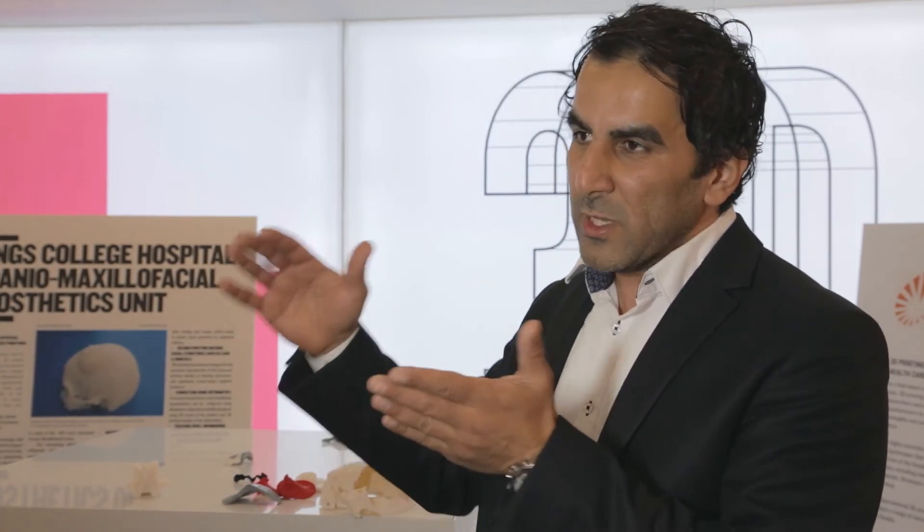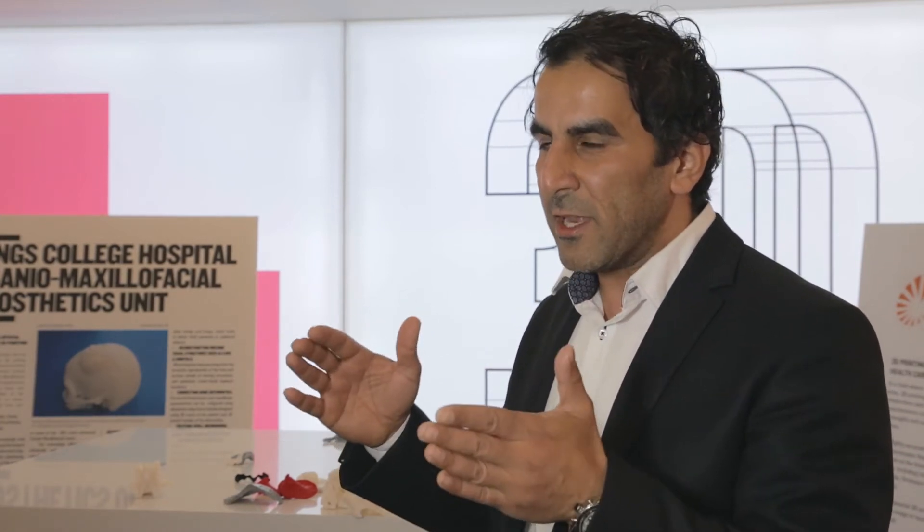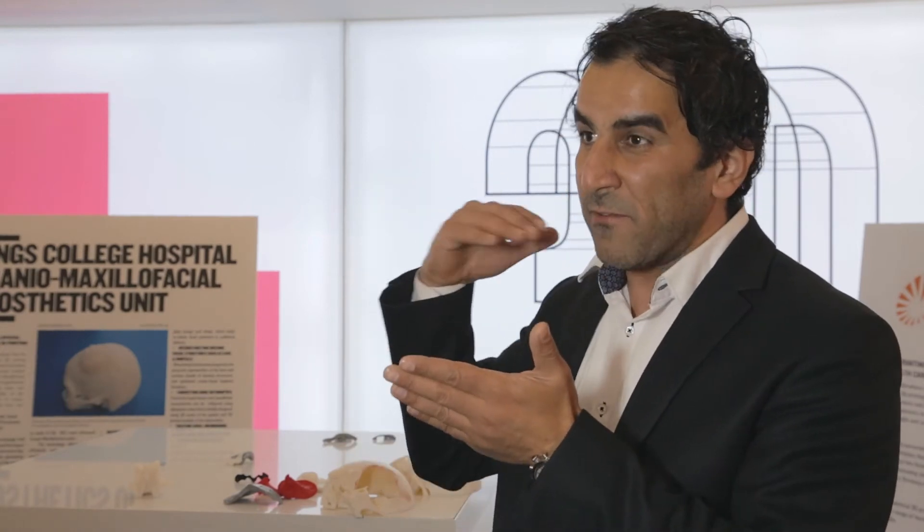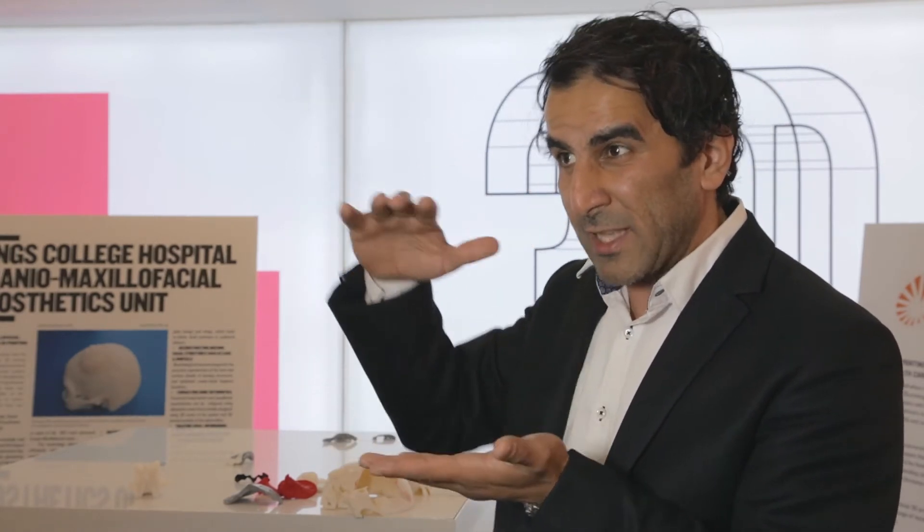For a patient with a bone tumor in the right side of the skull, we require a CT scan — a computer tomography of that skull. Once we have the CT scan, we process it using specialized software, Materialise software. Then using the Stratasys system, we produce a virtual 3D model of the patient's skull, print it, and use it to perform a mock surgery — removing the tumor model — before the patient ever goes to theater.